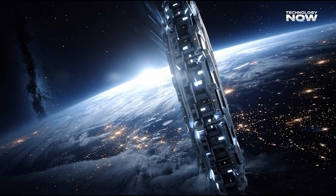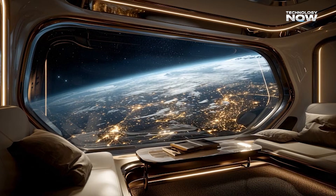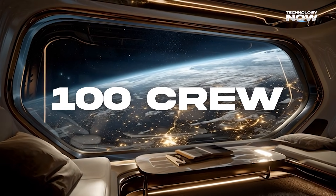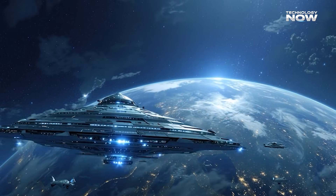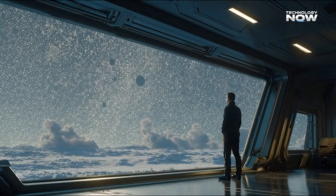The station is enormous. It's planned to have a total of 24 living and activity modules, and is designed to hold about 400 people in total, including roughly 280 guests and over 100 crew members — that's like a small cruise ship floating around the planet. The company, Above Space, plans to start building this giant structure in 2026, with the doors opening to guests in 2027.